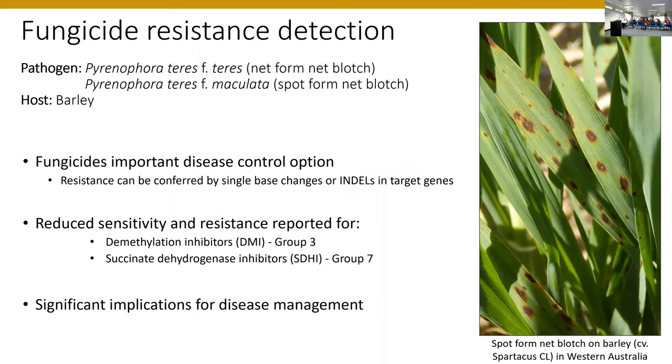This brings us to fungicide resistance detection in Pyrinophora teres maculata and Pyrinophora teres teres — the spot form and net form pathogens on barley. Fungicides are a critical control option for keeping these diseases at bay. However, resistance has been reported, seemingly conferred by single base changes in target genes, but also by indels in a promoter. There has been reduced sensitivity or resistance reported for DMI fungicides — demethylation inhibitors — and the succinate dehydrogenase inhibitors, SDHIs. Reduced sensitivity means you might see a bit more disease in the field without necessarily noticing crop impact, depending on allele frequency; full resistance could reasonably lead to field failure of that product.